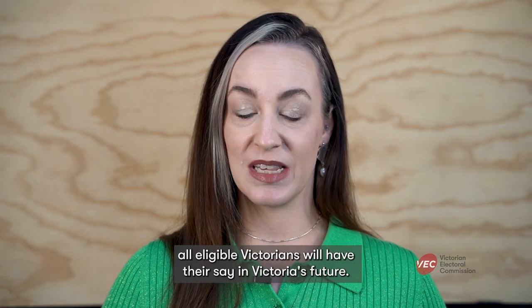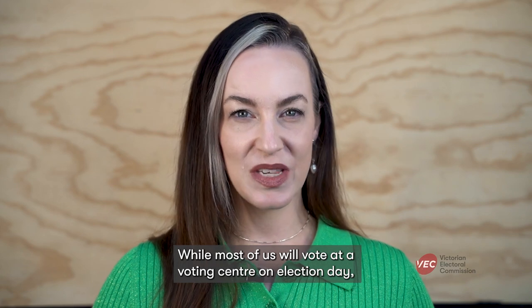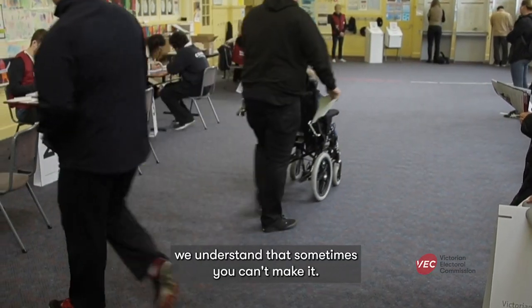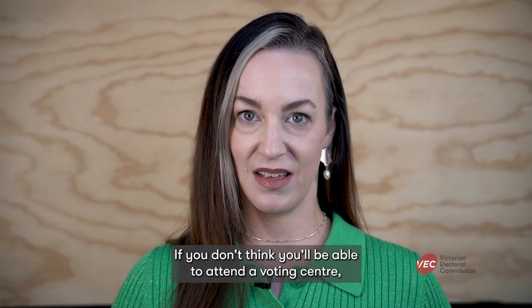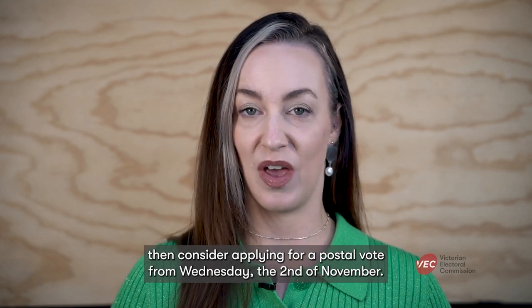On Saturday the 26th of November, all eligible Victorians will have their say in Victoria's future. While most of us will vote at a voting centre on Election Day, we understand that sometimes you can't make it. If you don't think you'll be able to attend a voting centre, then consider applying for a postal vote from Wednesday the 2nd of November.